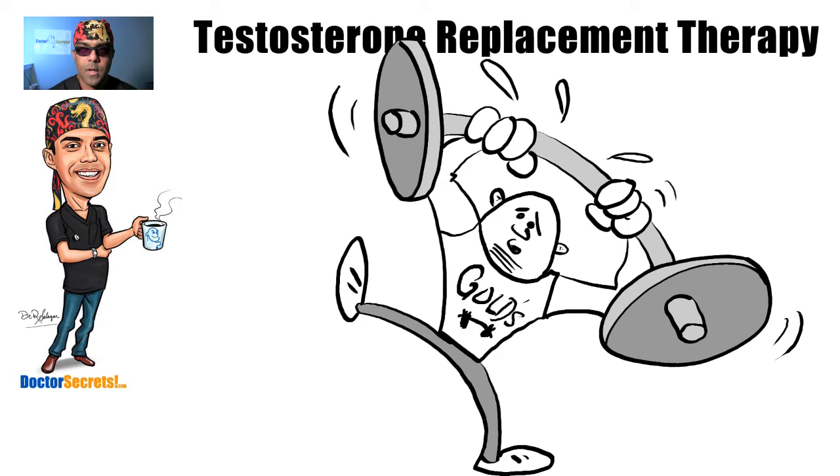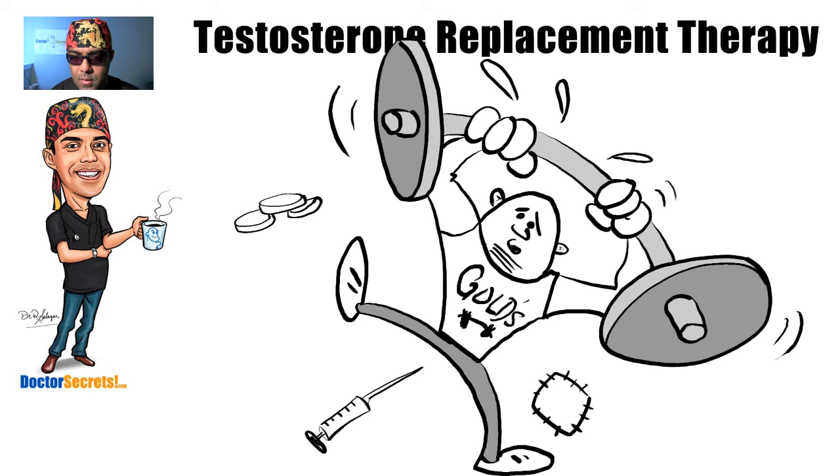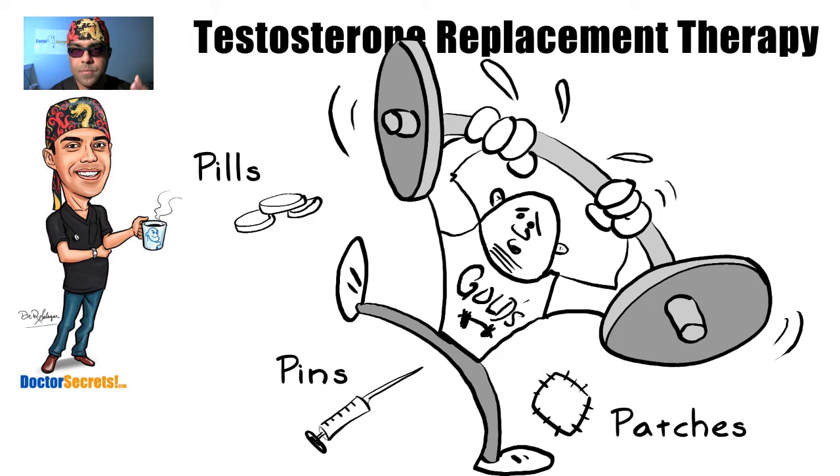So knowing this, what options do you have for treatment? I like to classify it into three broad categories which I call the three P's, and they are: pills, pins or needles, and patches or foams.